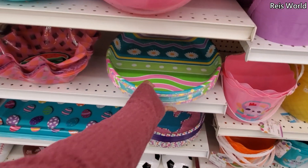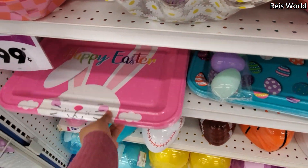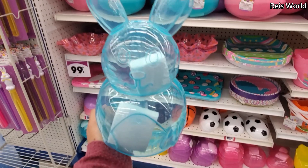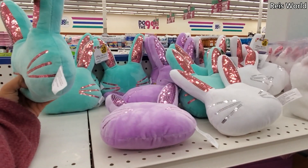Trays — we got the egg tray. We also have a bunny one — put cookies, cupcakes, whatever. And they do have the eggs: basketball, football, soccer, and baseball — so this would be a great gift idea. They got purple, pink, and yellow — really really cute — $1.99.